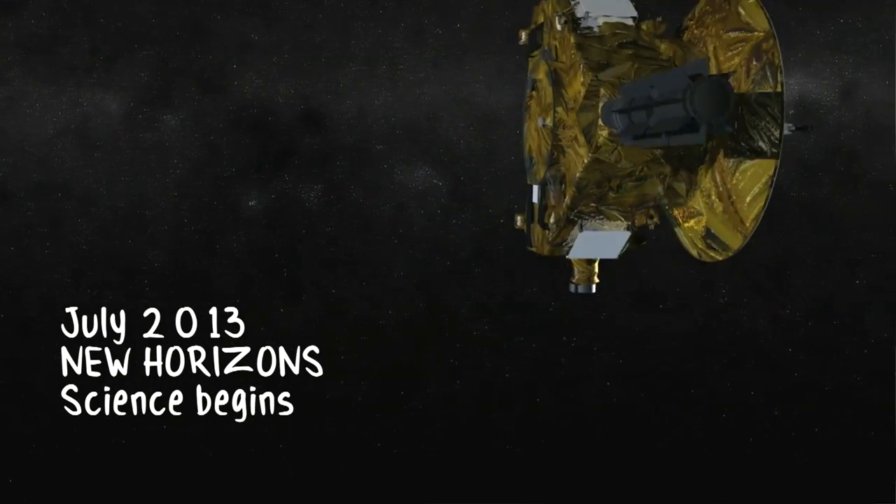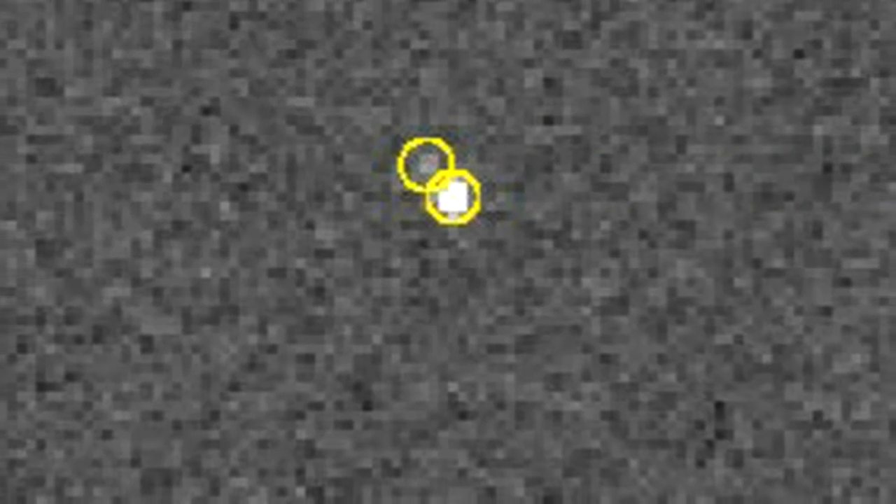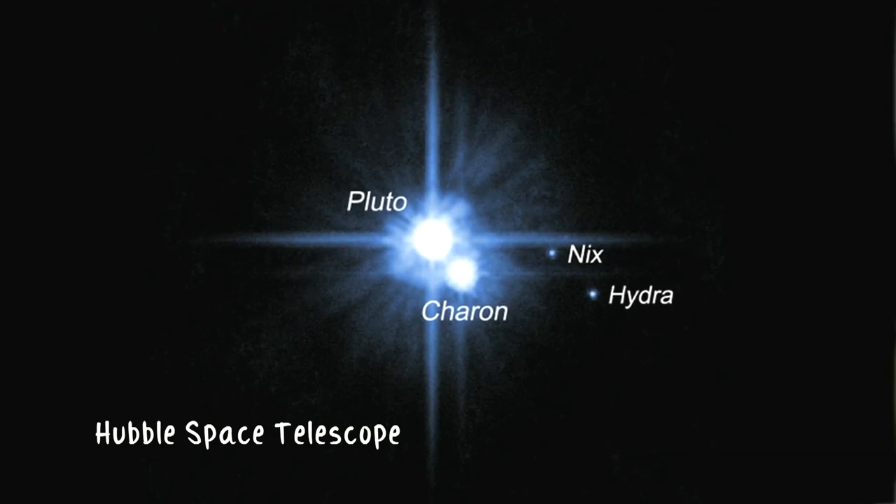We've already begun getting science from New Horizons on Pluto. Just two weeks ago we got images where we can separate Pluto and Charon. We've actually been able to separate Pluto and Charon from the Hubble Space Telescope and other telescopes on Earth. But location, location, location.